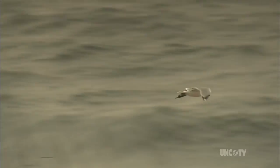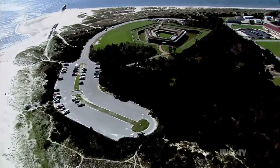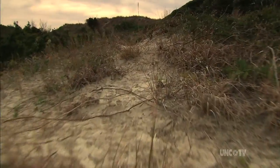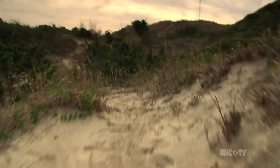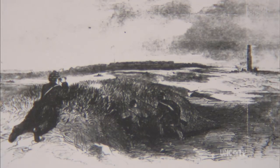Early in the war, Union forces decided that Fort Macon was a worthy prize. The fort was designed to defend against attacks from the sea, not from the land. Union commanders took advantage of Macon's vulnerability and sent troops to entrench into the sand dunes and place rifled guns on the land side of the fort.